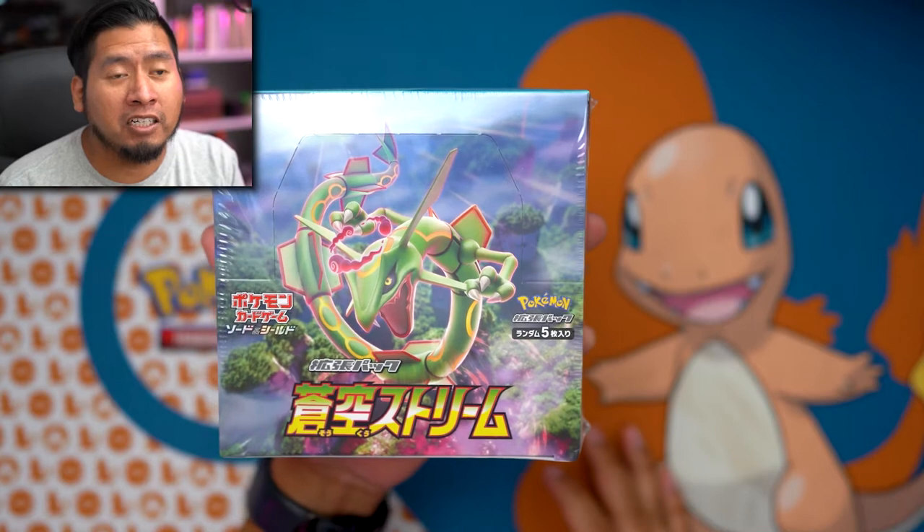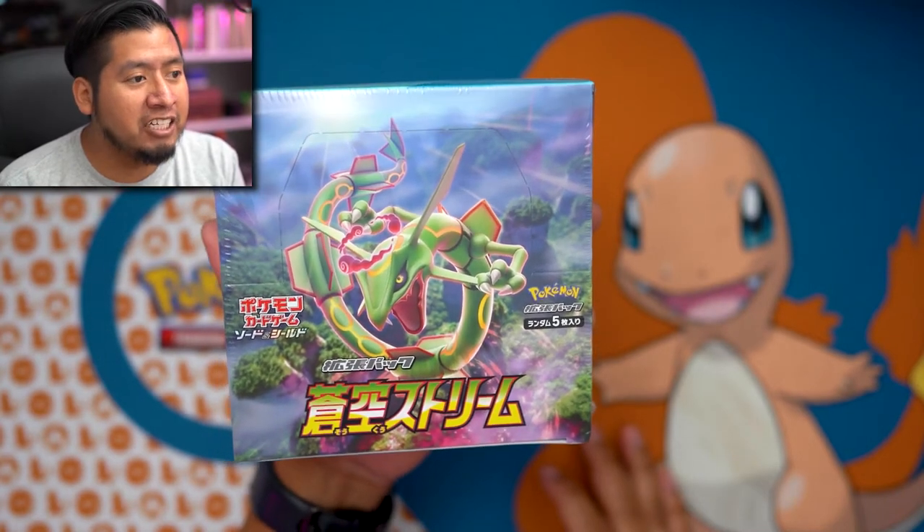What is up everybody, welcome back to the channel. Thank you so much for stopping by, hope you stick around and see what we can get out of this Japanese Pokemon booster box - Blue Sky Stream.